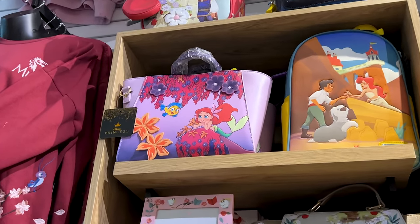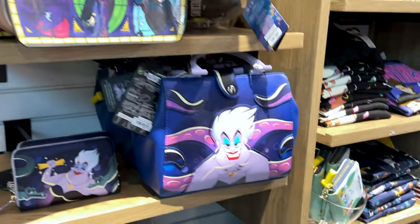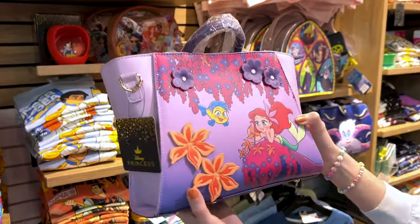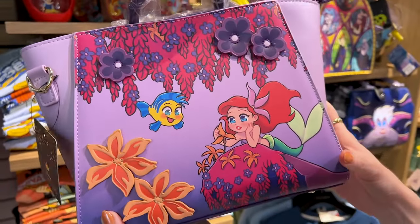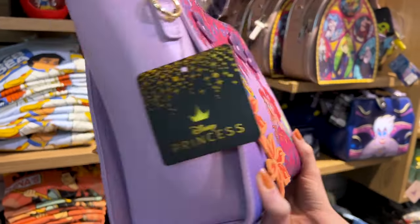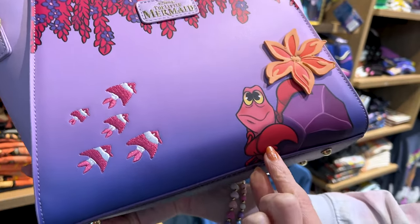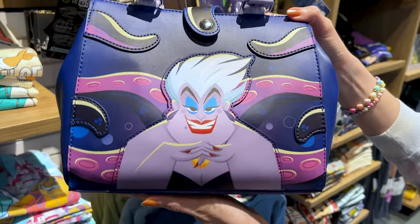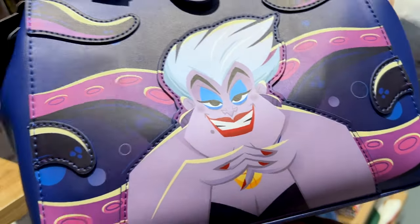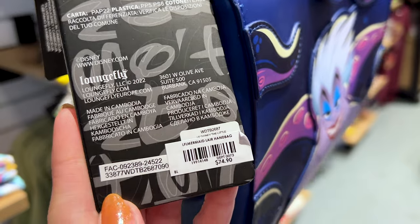If you watch my channel, you know I love Little Mermaid — look at the bags they have here. This is a BioWorld bag with flower appliques, Flounder, and the illustration is beautiful. This patch says The Little Mermaid with Sebastian. It is $70. The Ursula bag is a Loungefly backpack and it glows in the dark — isn't that amazing? It is $75.